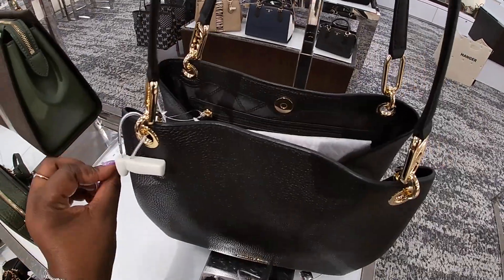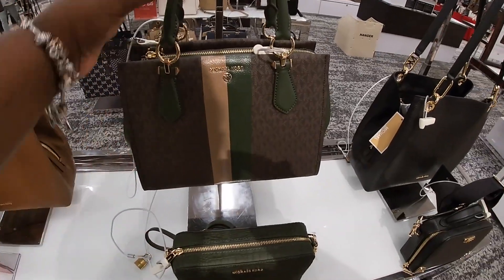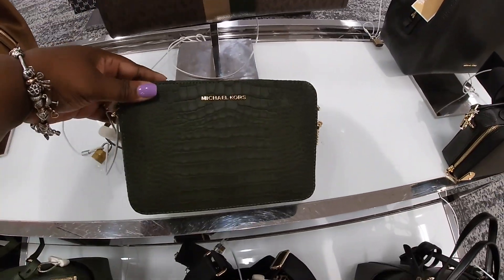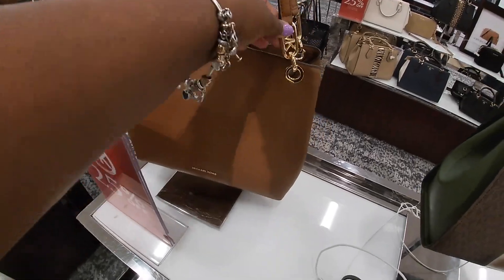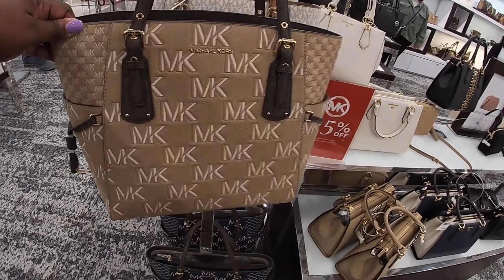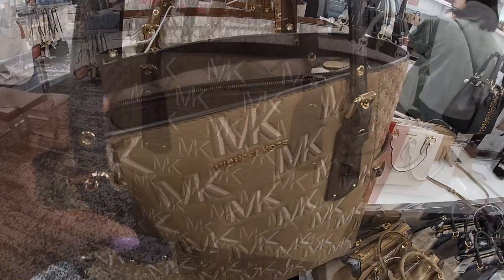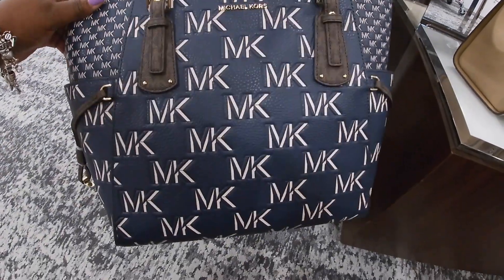This is $3.58. And these styles over here have the MK with the logos all over it. They have it right here in the blue and the khaki. I like the blue one — the blue one is pretty.